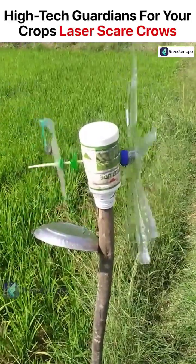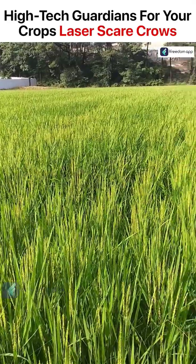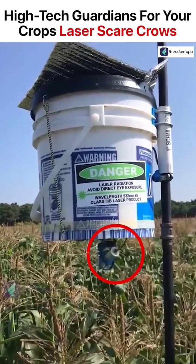In the past, farmers relied on a traditional scarecrow method to ward off the hungry invaders. But today, the farm owners are turning to high-tech devices with motion sensors to keep the birds from destroying the crops.